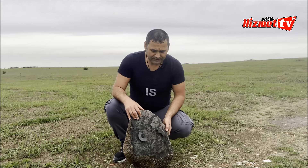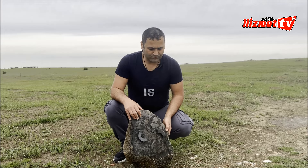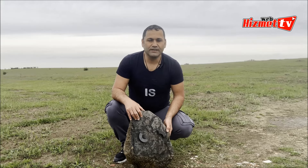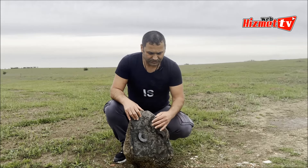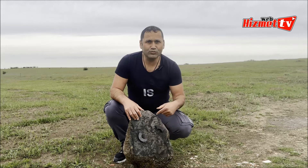Bununla ilgili de arayış içine geçtik. Hocamız yine bize tavsiyede bulunduğu görüşmelerimizde bunu element bazında Avrupa'da değerinde değerlendirebileceğimizi söyledi. Gördüğünüz gibi taşımızın arka tarafı mıknatısa tamamen duyarlı.